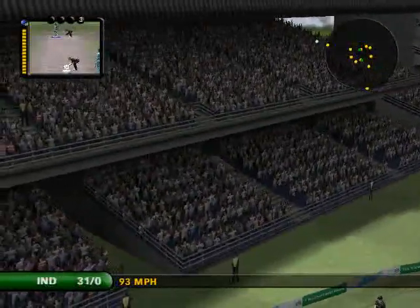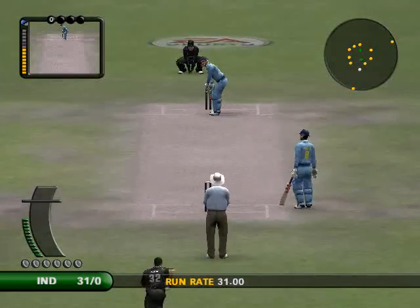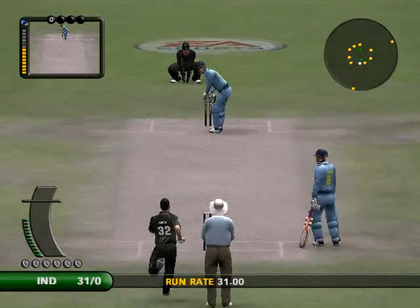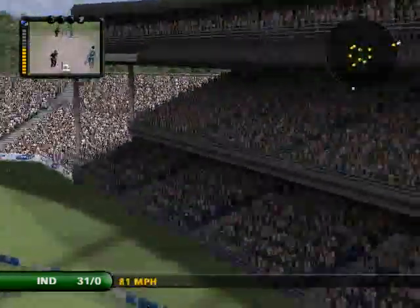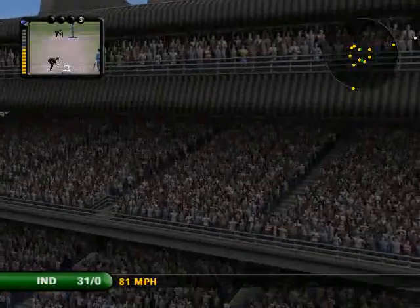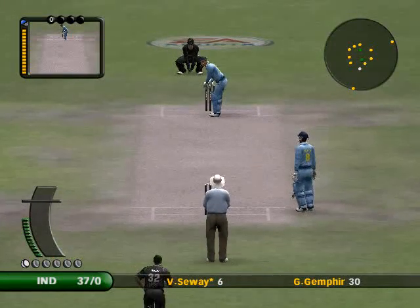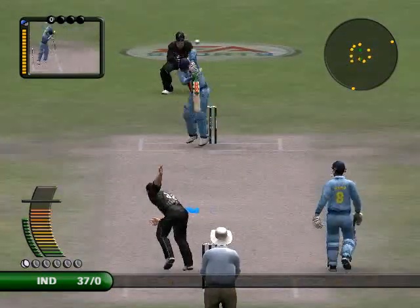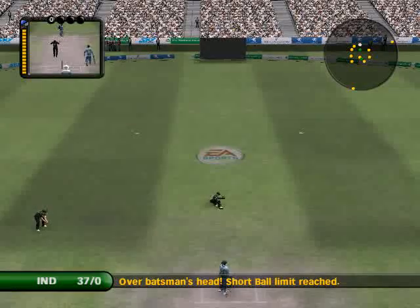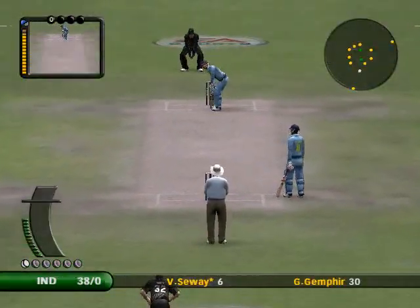There's a demoralising sight for any bowler. The ball is just sailing over the fence. Never mind the fielder, the bloke in row 10's got the best chance of catching that. What a marvellous shot!